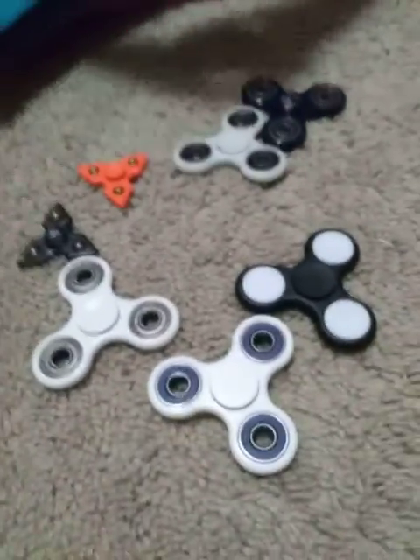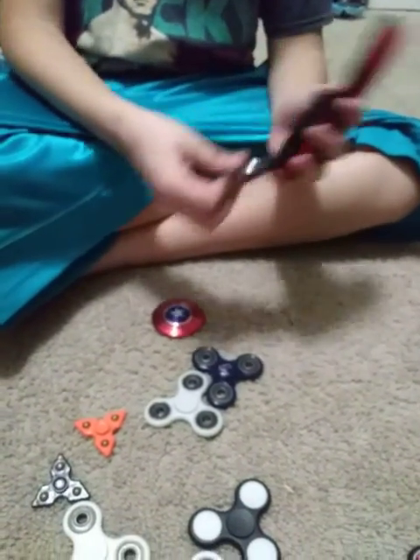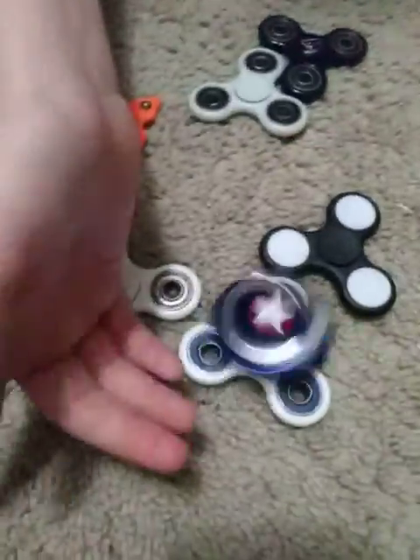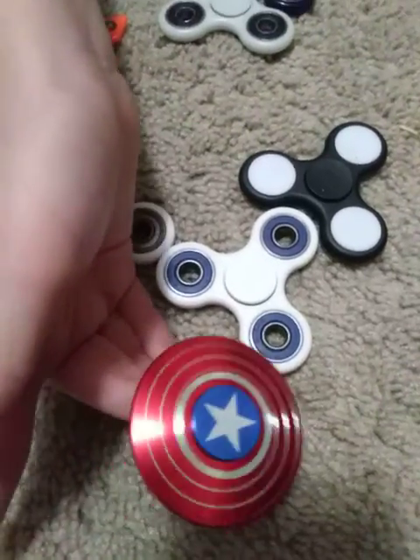Then we got the Captain America ones — they're just so cool. We got the blue one if you're a big fan of the color blue, and then if you love the real Captain America then get this one — this one's pretty nice.